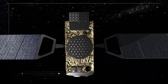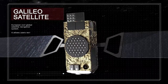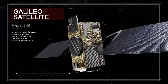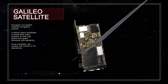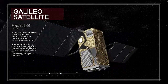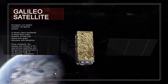Galileo is the European civil global satellite navigation system. It allows users worldwide to know their exact position in time and space with great precision and reliability. Once complete, the system will consist of 24 operational satellites and the ground infrastructure for the provision of positioning, navigation, and timing services.